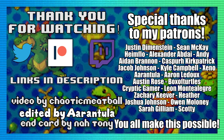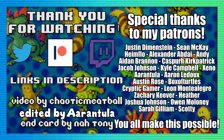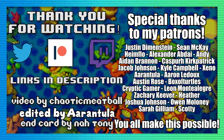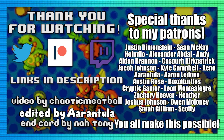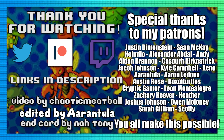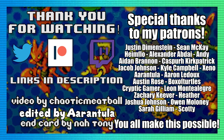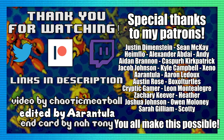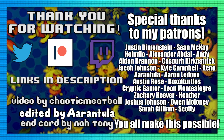I want to give a huge shoutout to my $10 and above patrons: Justin Dimenstein, Heimflo, Sean McKay, Alexander Abday, Andon Brannan, Andy, Kasper Herpatrick, Jacob Johnson, Kyle Campbell, and Xeno. Thank you so much for your support. If you'd like to support as well, you can head over to my Patreon page, link in the description, where you can get access to videos early, an exclusive role in my Discord server, challenge requests, and much more. I really appreciate you taking the time out of your day to watch this, and I'll see you guys next time with another challenge. Stay safe, stay healthy, and I'll see you next time.